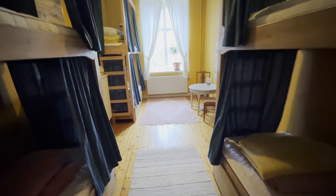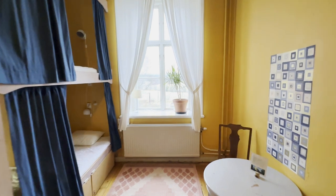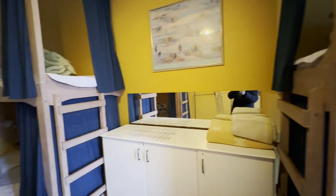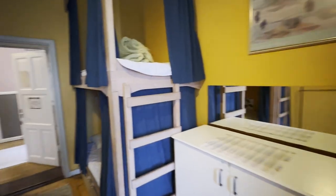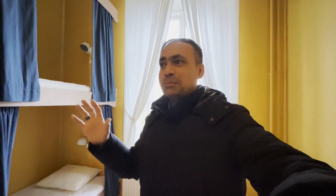This is another room for a small group of people who would like to stay together. There are about six bunk beds. It happens when a group of friends come — they want to stay together, chit-chat, and talk until they literally fall asleep. That's where they can stay.